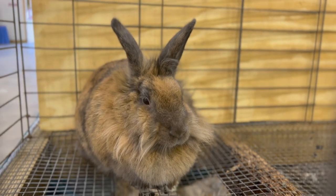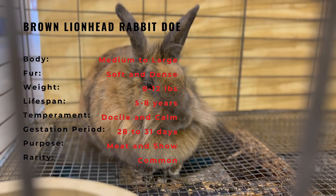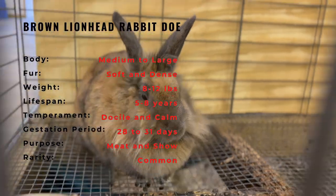Lionhead Rabbits were initially developed as a show breed but have become popular as pets due to their small size, cute appearance, and friendly personality.